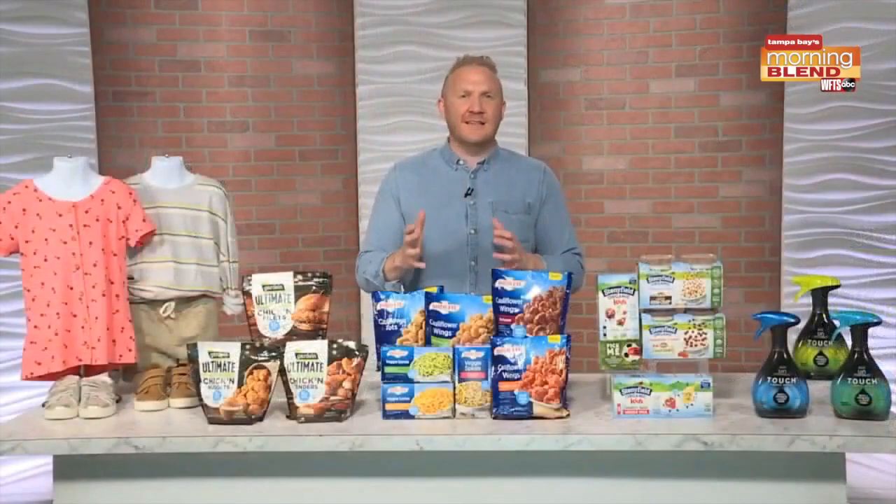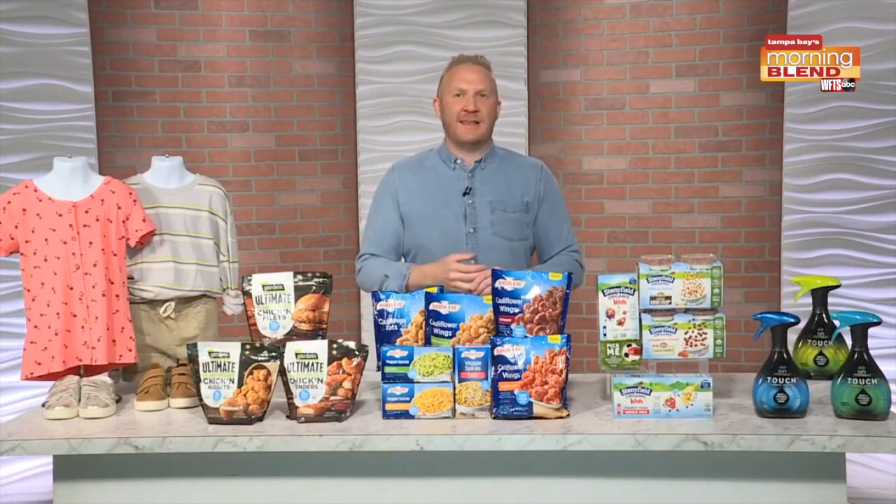The Thereabouts line runs from size 2 to 22, including husky sizing. Check out JC Penney online at jcp.com.